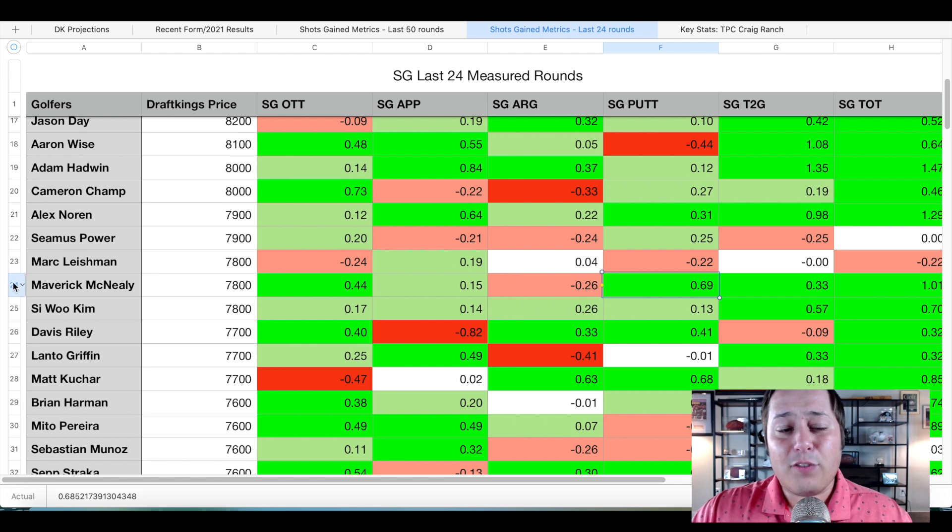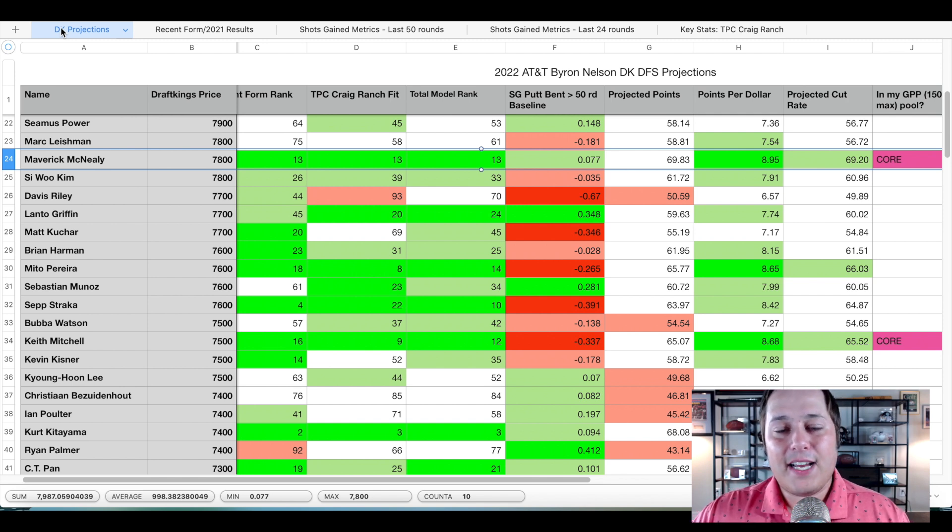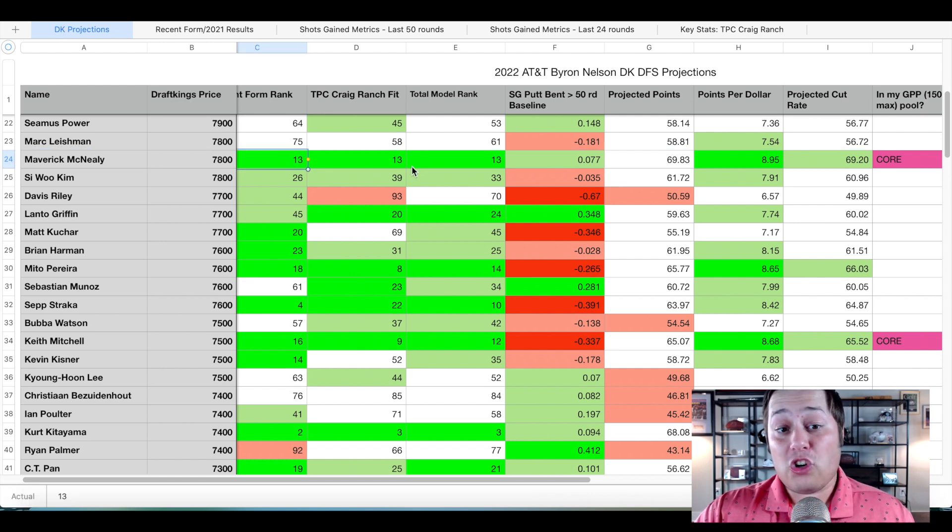One thing that really separates McNeely from a lot of his peers is his success with long irons — from 175 to 200 and the 200-plus yard range he ranks in the top 35 on tour in each category. The longer the shot from the hole, the more he separates himself from the field with those irons, and that is exactly what we're looking for at this venue. The one thing he struggles with off the tee from time to time is accuracy, but with large fairways he can just go all the way at it. The around the green shots that can kill him from time to time simply aren't going to be as costly this week.